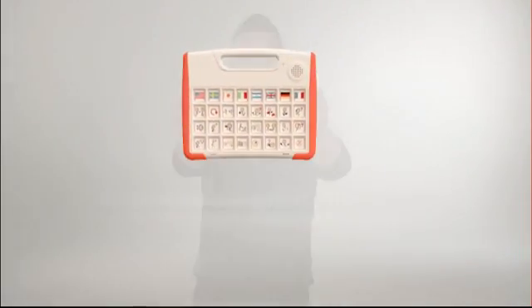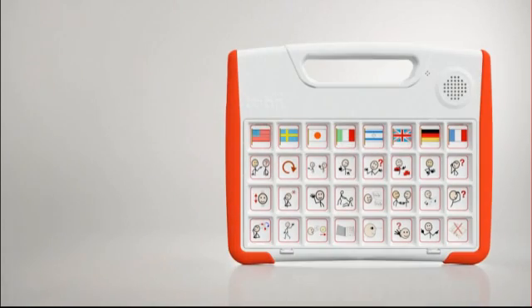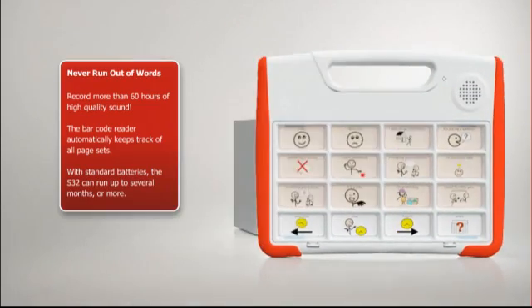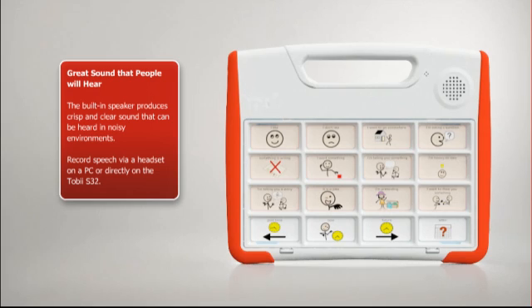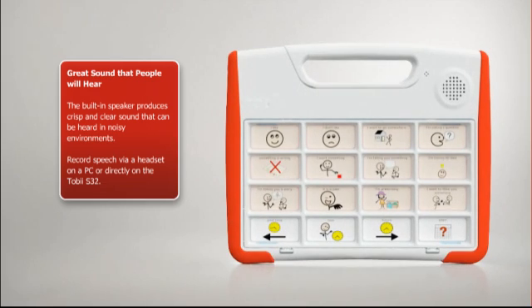Have a look. We're going to get started.